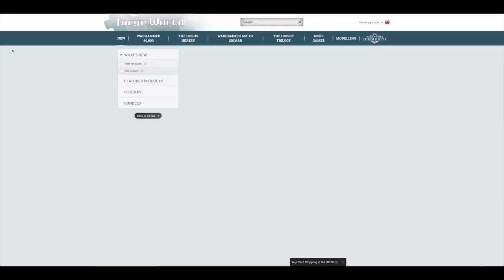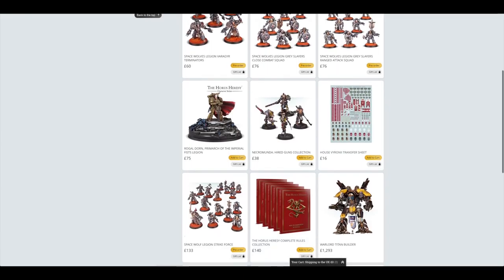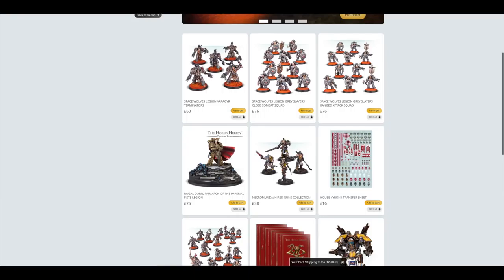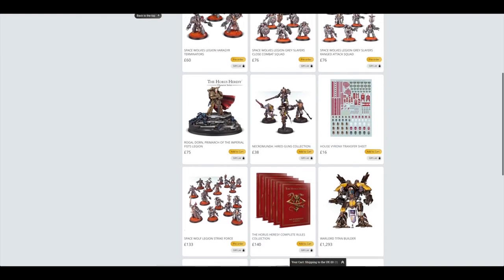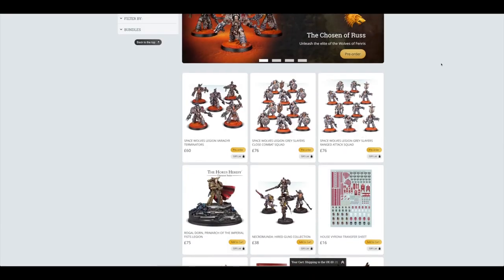Obviously we had Rogal Dorn — so if you pre-ordered that last week, you should have got it yesterday. But I think you can just go into Forge World now and pick one up. Last week we also had the Hired Guns — I really wanted to pick them up, not Halfhorn but the other three. But I haven't really done much with my Necromunda, so I thought there's not much point at the moment.